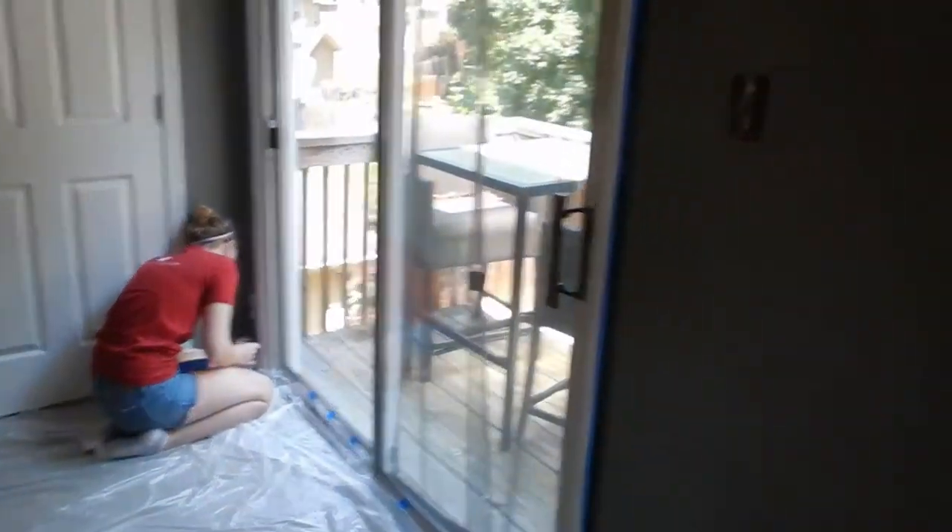Oh, it looks exactly like the living room. It does not. It does not. Well, a little bit — it's going to dry darker. It's a little bit like the living room, maybe a little bluer. Well, look — our whole house is going to be blue. I'm fine. I like blue.